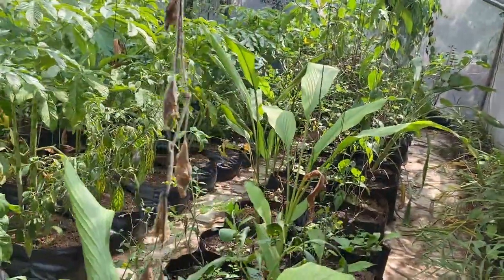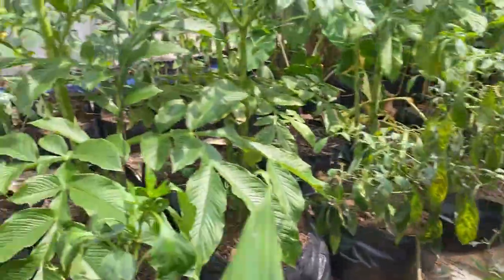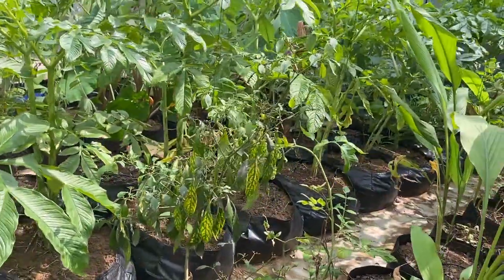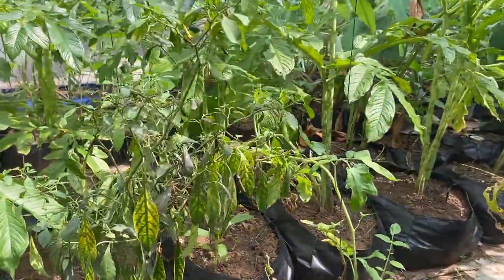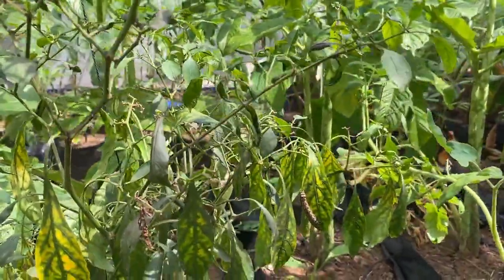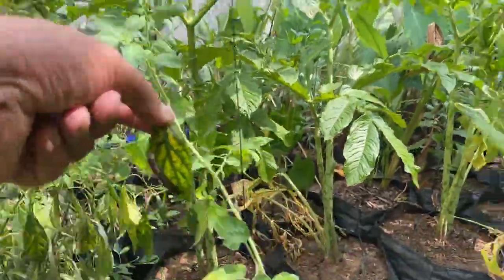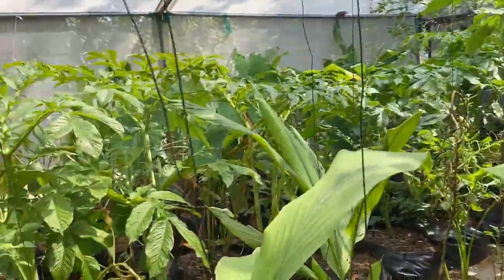Next is the capsicum, which has been here right from April. You can see new shoots coming out, so we are hoping to get more fruit from this capsicum. The chili plant has a little damage — you can see yellowing of the leaf, and there is also a worm on it. We need to remove that leaf as well as the worm and clean everything up.